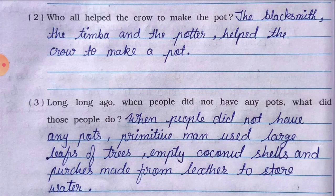Number three: long long ago, when people did not have any pot, what did those people do? The answer is: primitive man used large leaves of trees, empty coconut shells, and pouches made from leather to store water. Woh log bade bade leaves, coconut shells, aur leather se bane bags use karte the paani store karne ke liye.